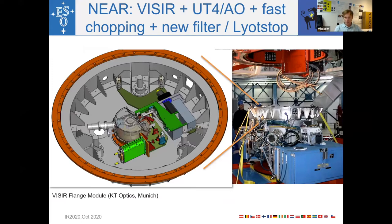Here's a short overview of what NEAR is. Primarily, NEAR is VISIR — so it uses the VISIR instrument. The idea was to move VISIR to UT4, which is equipped with a deformable secondary mirror. That means VISIR can use adaptive optics at UT4 without additional warm surfaces — a big advantage for sky background. On top of that, the DSM also allows for fast chopping, and we installed a new filter and Lyot stop into the instrument.